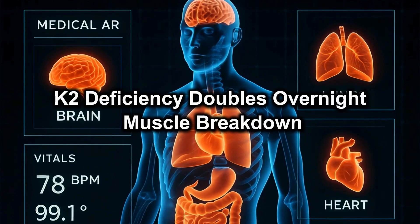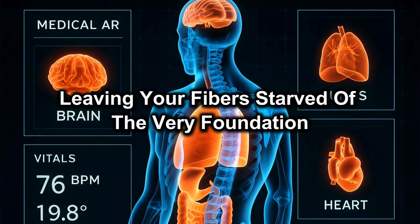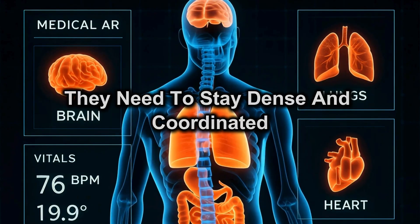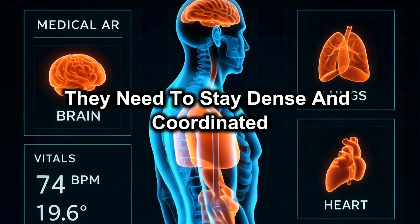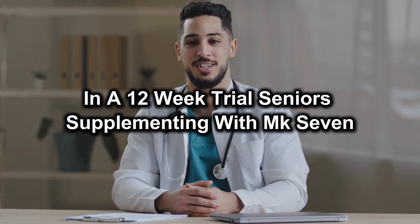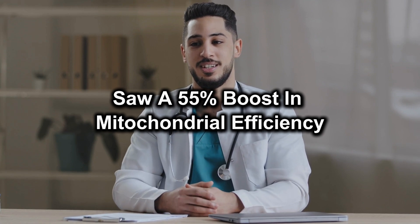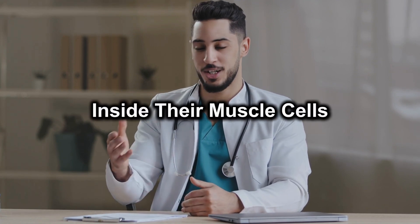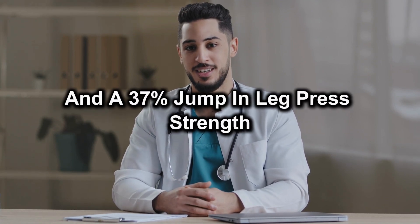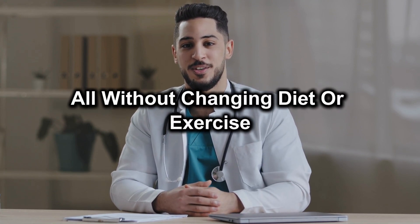K2 deficiency doubles overnight muscle breakdown, leaving your fibres starved of the very foundation they need to stay dense and coordinated. In a 12-week trial, seniors supplementing with MK7 saw a 55% boost in mitochondrial efficiency inside their muscle cells and a 37% jump in leg press strength — all without changing diet or exercise.